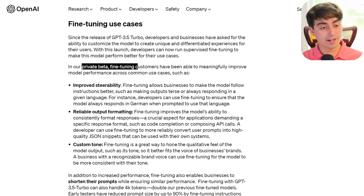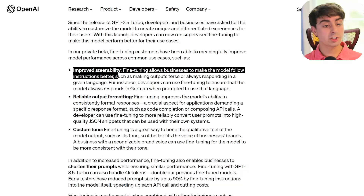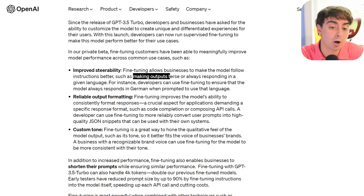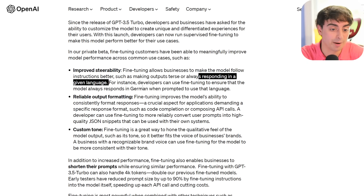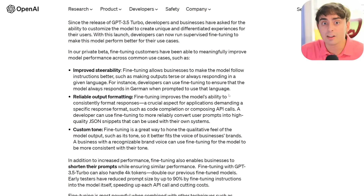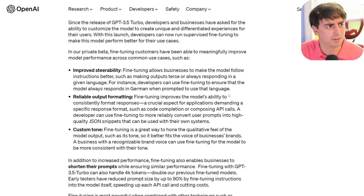They actually had a private beta where people could fine-tune models, and this is what they noticed. First, improved steerability. This essentially means that businesses can make the model follow instructions a lot better, like making all the outputs respond in a certain way every single time. The example they list here is pretty basic, just making sure the model always responds in German no matter what. But you could make it always respond in a certain dialect, like very polite or very rude.